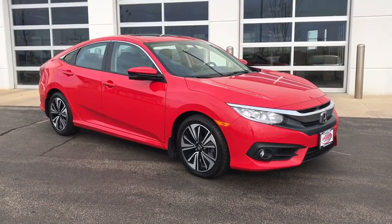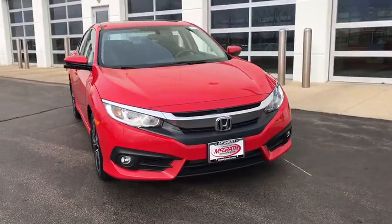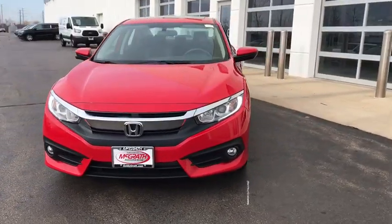We are pleased to show you the 2017 Honda Civic. Practical, awesome gas mileage, and incredibly reliable.